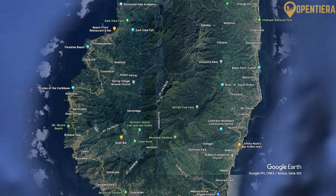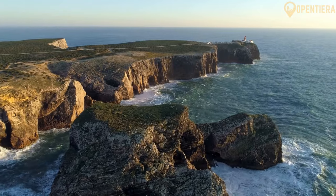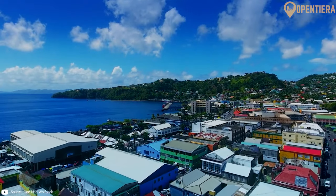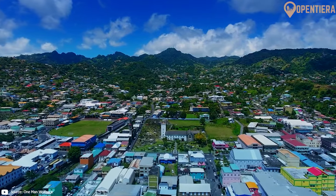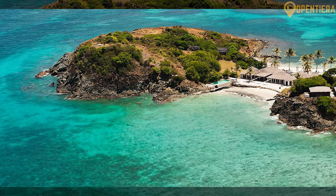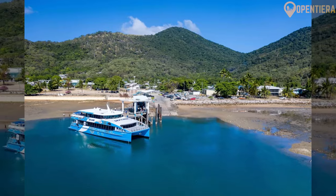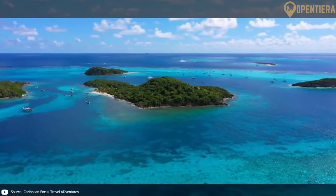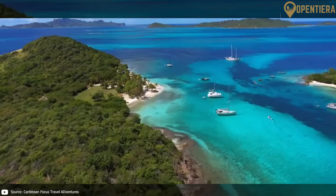To the west lies the Caribbean Sea. The nation consists of 32 islands and cays. The largest island is St. Vincent, which covers around 344 square kilometers. Some of the other major islands include Béquia, Mustique, Canouan, Mayreau, Union Island, Palm Island, and Petit Saint Vincent. Scattered between these larger islands are many tiny uninhabited islets.